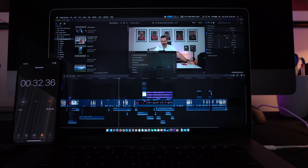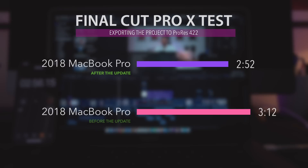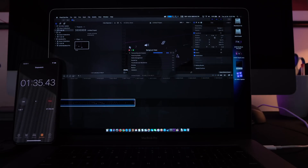When it comes to exporting the project to a 49-gigabyte ProRes 422 file, MacBook Pro finished the job in 2 minutes and 52 seconds, which is 20 seconds faster than before. When it comes to the stabilization test, MacBook Pro performed 7 seconds better.